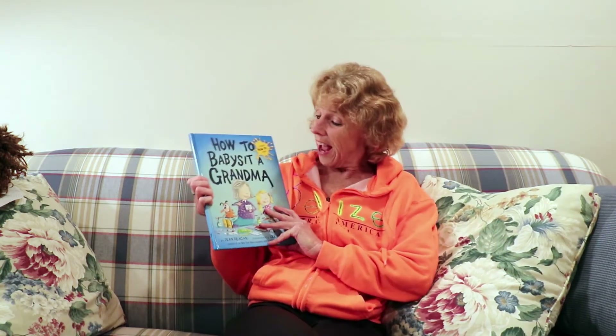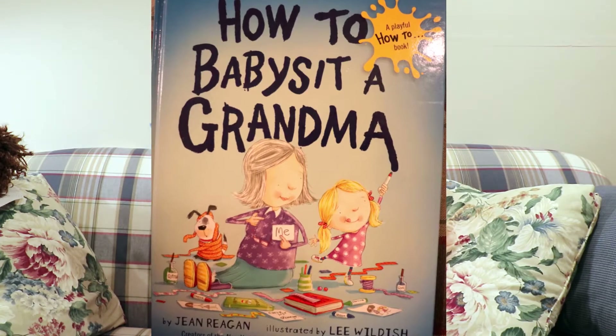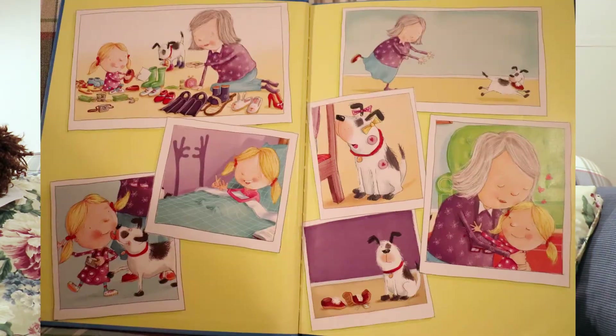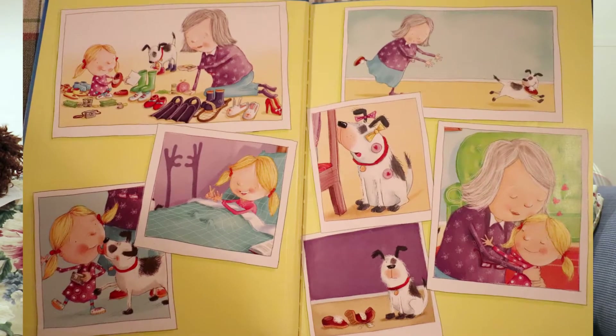Hi, baby doll. Hi, buddy. It's time for Lovey Reads a Story again, and once again I'm very excited to be reading to you tonight. We are going to read How to Babysit a Grandma. It's written by Jean Regan and illustrated by Lee Wildish. This is such a good book. Look at all the colorful pictures on the inside. I'm really excited about this one too, because I love this book as well. So here we go.